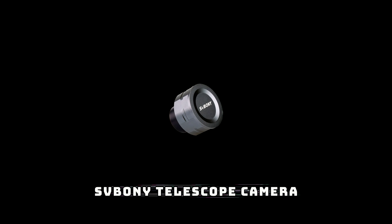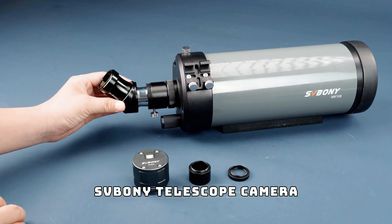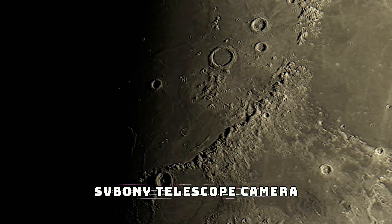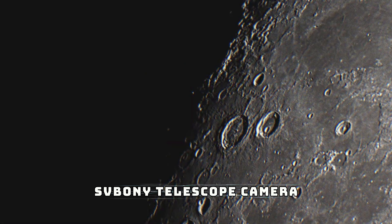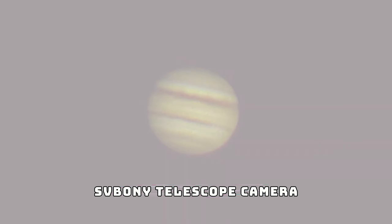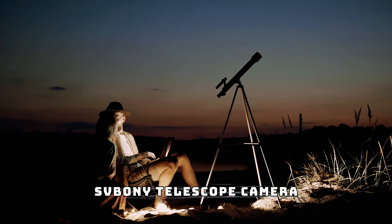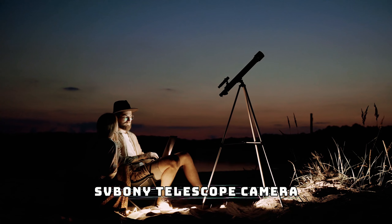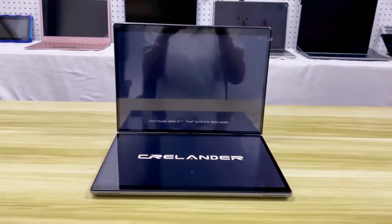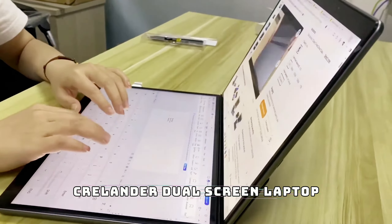Next, we've got something for all the stargazers out there: the SV Bony telescope camera. This compact, high-quality camera attaches to your telescope and lets you capture breathtaking images of the stars, planets, and even the moon. It offers incredible resolution and sharpness, bringing celestial bodies closer than ever. Whether you're a budding astrophotographer or just love looking up at the night sky, the SV Bony camera is a game-changer for amateur astronomy.